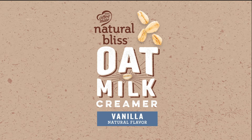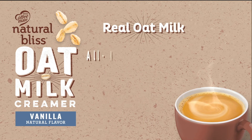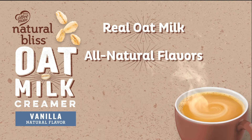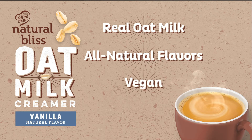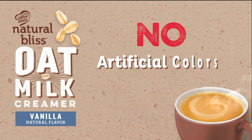CoffeeMate Vanilla Flavor Oat Milk Creamer from Natural Bliss is made with real oat milk and all-natural flavors. It's vegan, and the creamy texture adds a touch of oaty sweetness to coffee that tastes great. With no artificial colors,